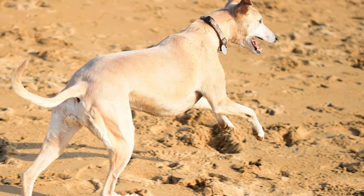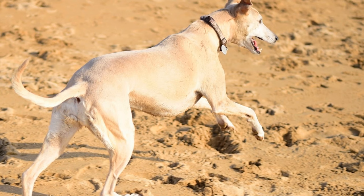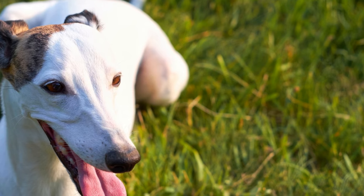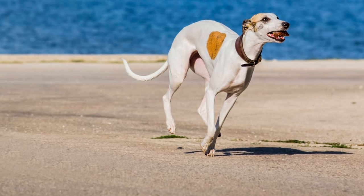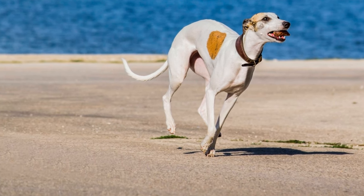In conclusion, grooming a whippet may not be as demanding as with other breeds, but they still require regular care to maintain their overall health and appearance. By following these grooming tips and techniques, you can ensure that your whippet looks and feels their absolute best. Remember to approach grooming with patience, love, and positive reinforcement, as it's an opportunity to bond with your beloved whippet.